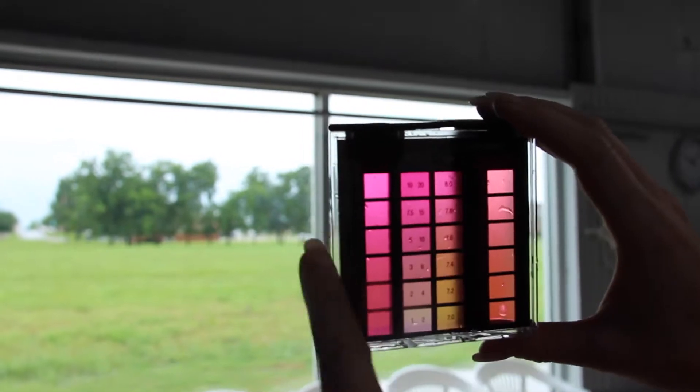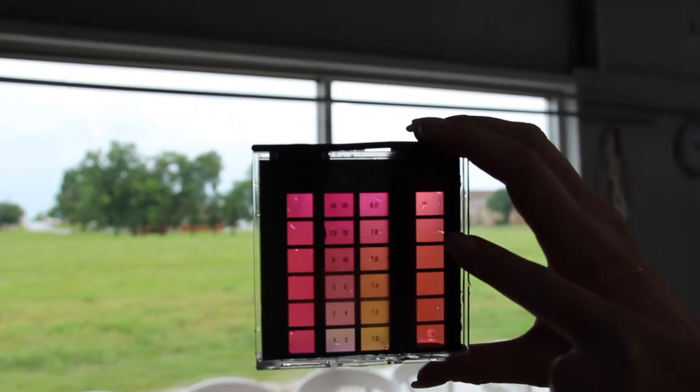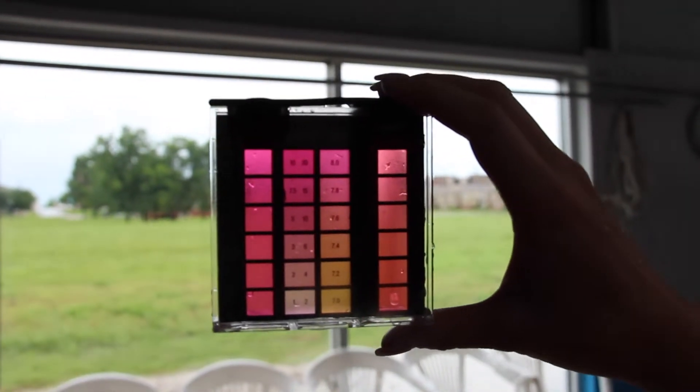On the chlorine side we look for a pinkish coloration to make sure we're in the prime sanitizing range. On the pH side we look for an orange to pink color when checking pH to make sure it's proper as well. We want that pH to be in line so that our sanitizer or chlorine can do its job properly.